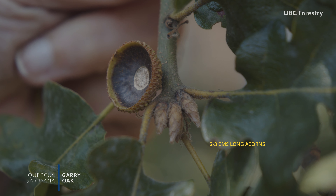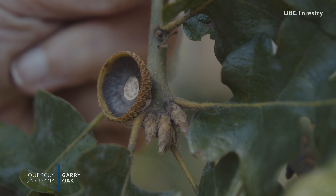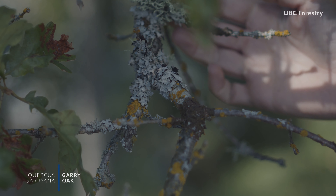Acorns gradually turn brown in autumn and fall from the tree, or are dispersed by wildlife such as Steller's Jay or Eastern Gray Squirrel.